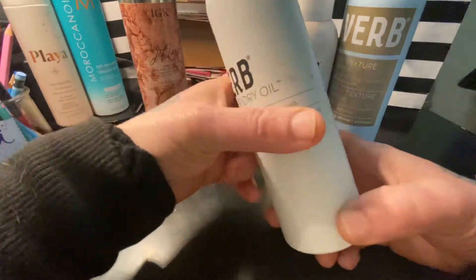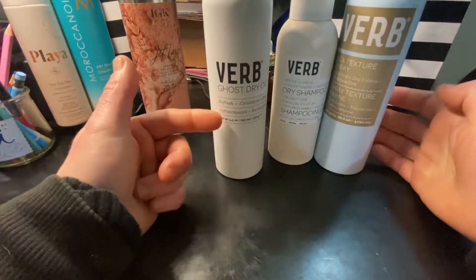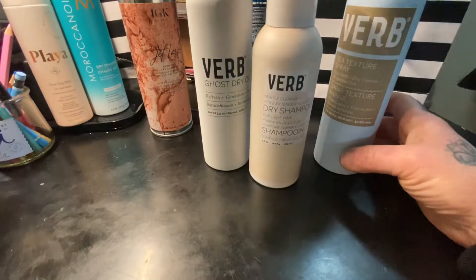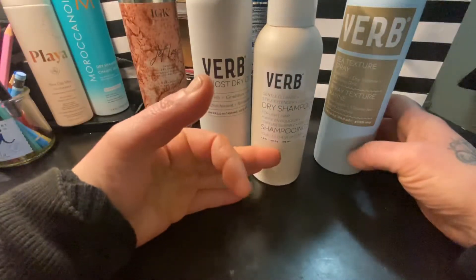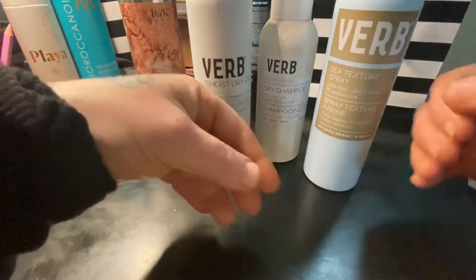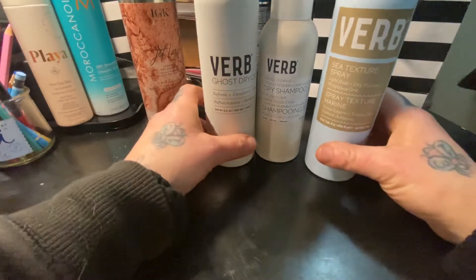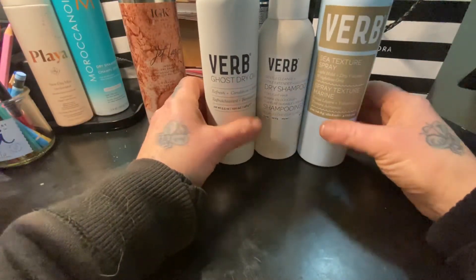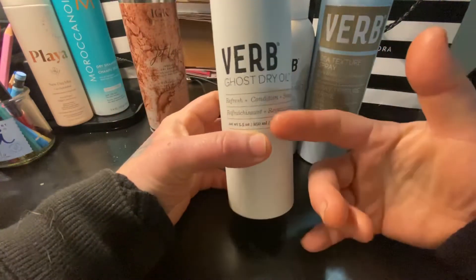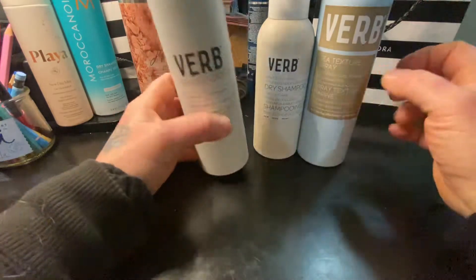Usually what I'll do if I haven't washed my hair is start with the Ghost Dry Oil, then put the dry shampoo throughout my hair, brush it, and then spray the Sea Texture Spray throughout and work it with my hands to give it a little bit of texture and volume. I also really like the Verbe Ghost Hairspray, but I need to purchase another one — I ran out.